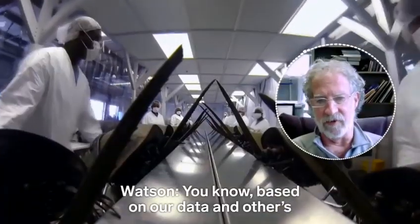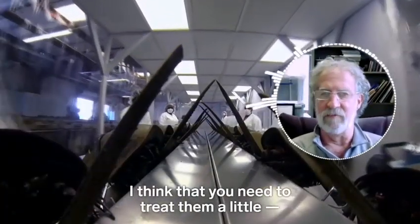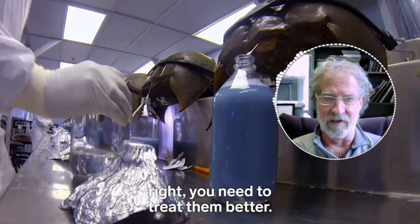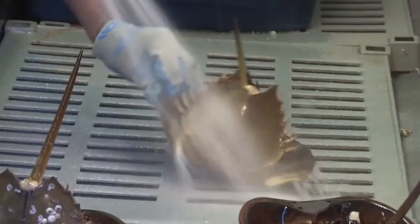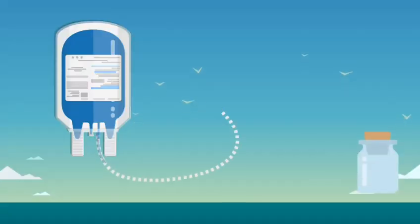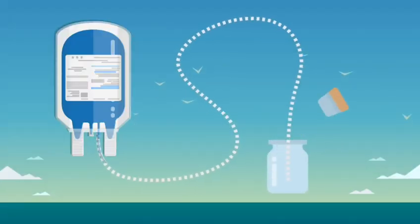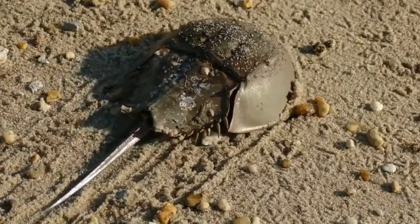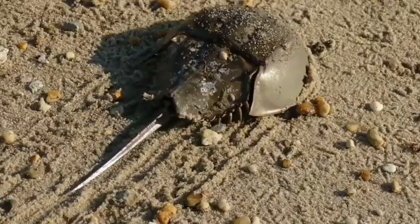Based on our data and others, I think that if you're going to increase your survival rate, you need to treat them better. Scientists are trying to find a synthetic alternative to help reduce the strain on the horseshoe crab population. But so far, LAL is still required by the FDA for this type of testing. So if these animals really aren't recovering at the rate companies previously thought, we might eventually run out of crabs to breed.